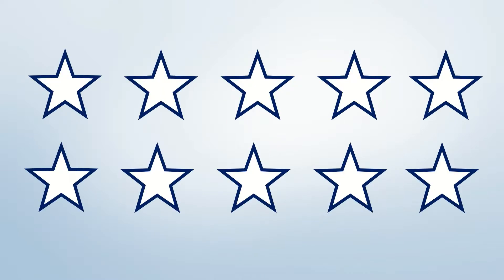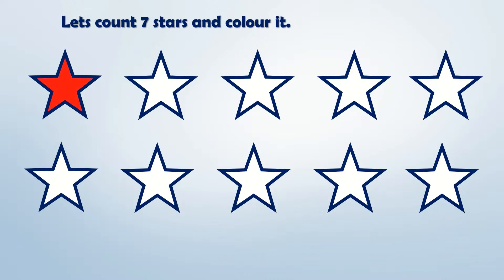Yes, we can see stars. Let's count and color 7 stars: 1, 2, 3, 4, 5, 6 and 7.